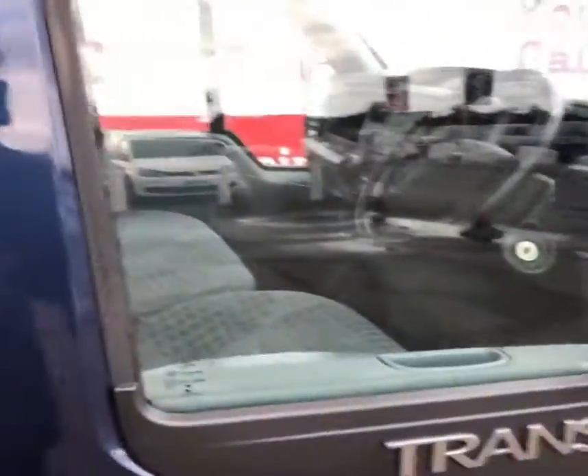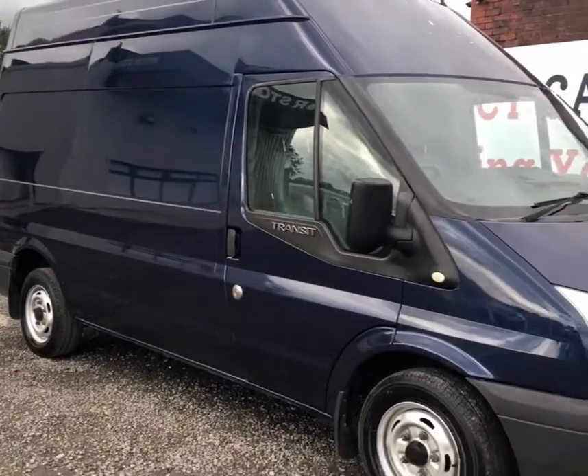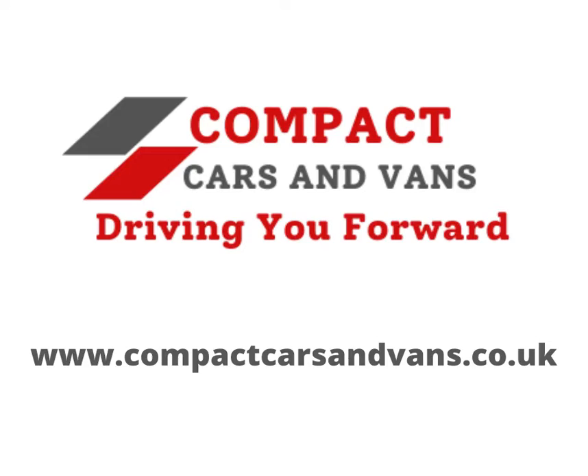To book a viewing or to find out more information on this 2013 High Top Transit, please pop in or contact us today. We'll see you next time. Bye.